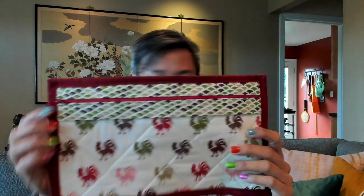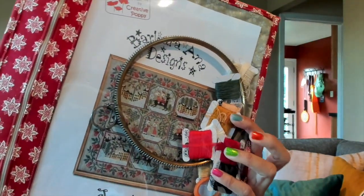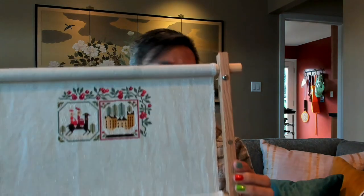I've also been working on a couple of project bags — these clear project bags with the vinyl front and zipper. I made one with French General fabrics, and I put my Barbara Anna designs stuff in there. She's still on the frame with no progress from last time, same as before.